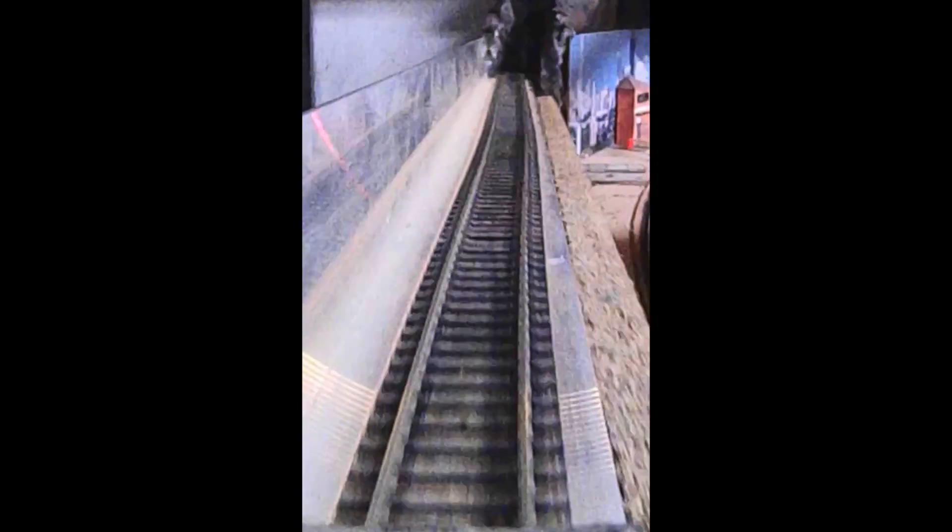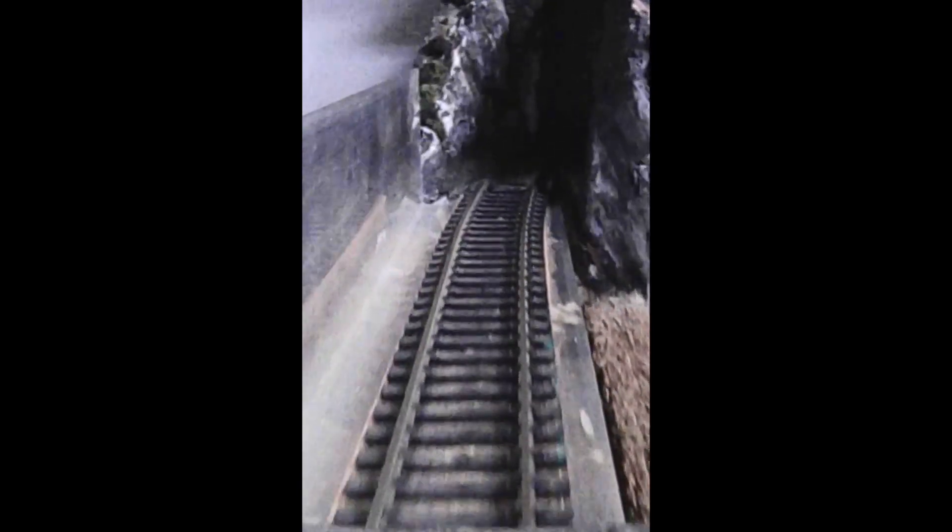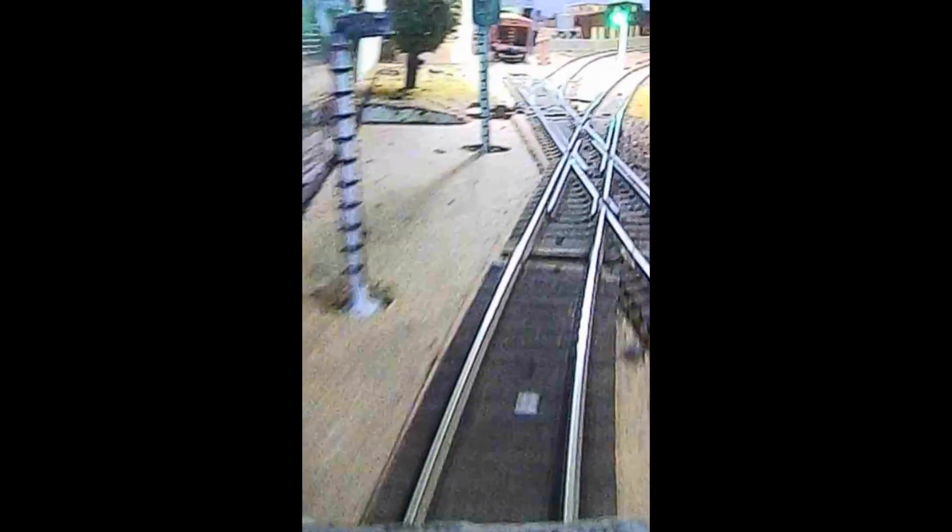Then we turn around the curve and we start on the descent towards Waterkloof. We will be going behind the Waterkloof backdrop and the camera does not fit there. So when we get to the tunnel entrance, I will remove the camera and put it back on the train at the other end of the tunnel.